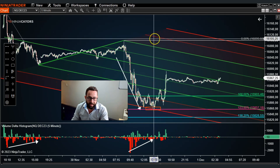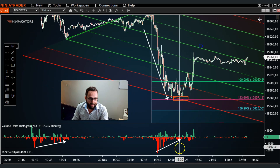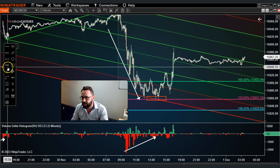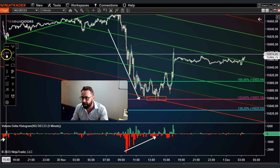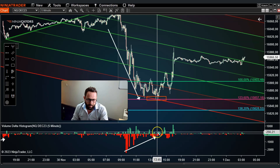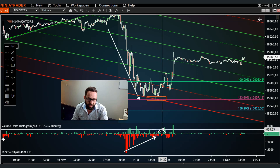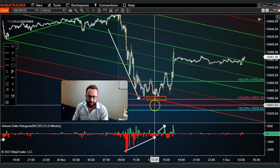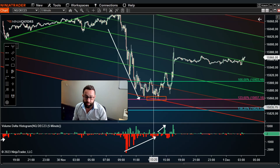I can also see in the volume delta histogram a decrease in volume into that confluence area. As price reaches it and starts making its way back to the upside, we get a bounce that initially starts with a little buying volume, then picks up more and more, indicating that a reversal is potentially occurring from this area of confluence. That's typically how I use the volume delta histogram as part of one of my strategies.